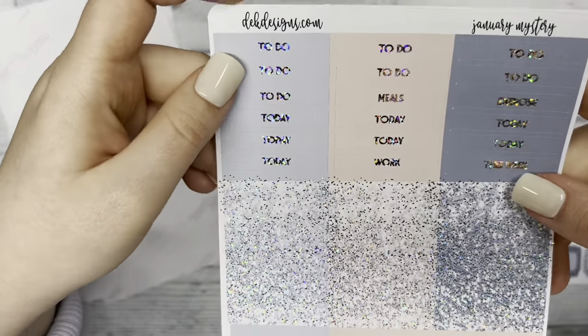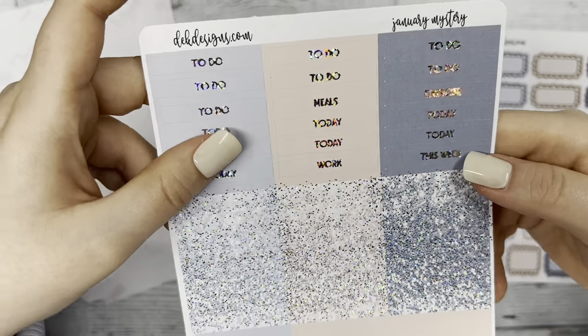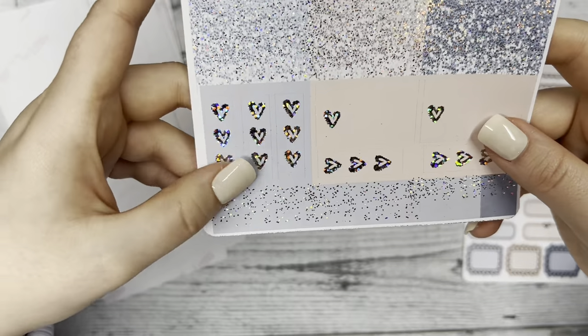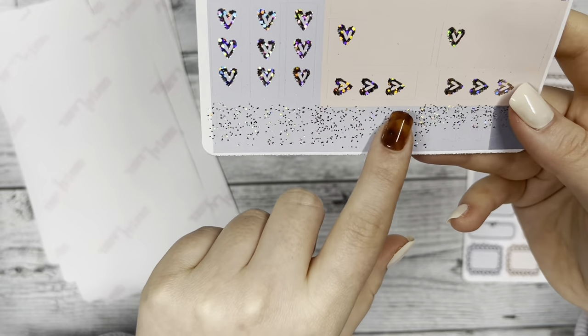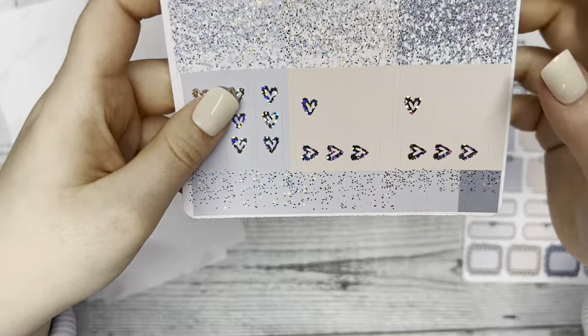Then we have headers — 'To Do,' 'Today,' 'This Week' — and below that the glitter headers, the heart checklists, a couple boxes, and the weekend banners down here with some more flags off to the side.